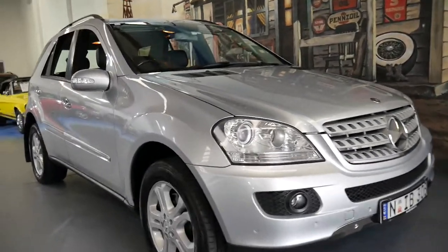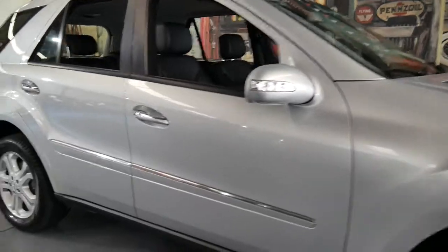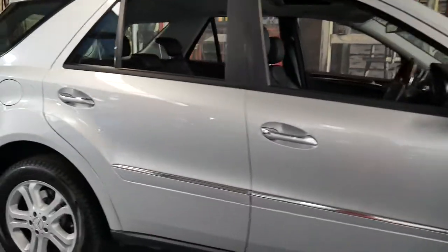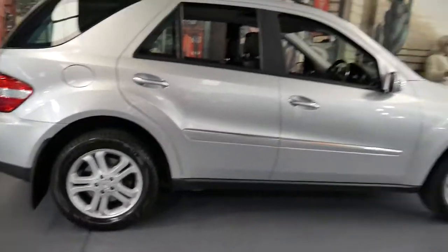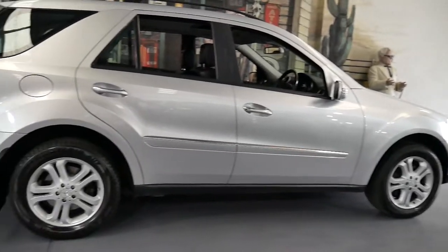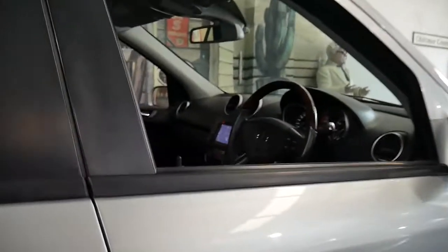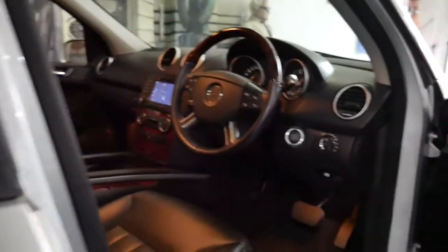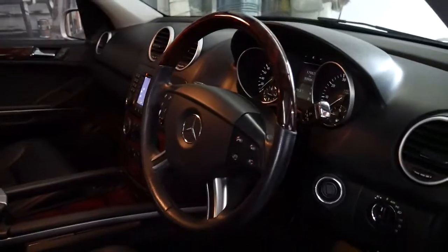Welcome to the Old Timer Centre. My name is Philip Tarrant and I'm going to talk to you about this beautiful 2006 Mercedes-Benz ML500. It's silver in colour with black leather interior and it's got the elegance package with the nice beautiful timber inserts and a woodgrain steering wheel.